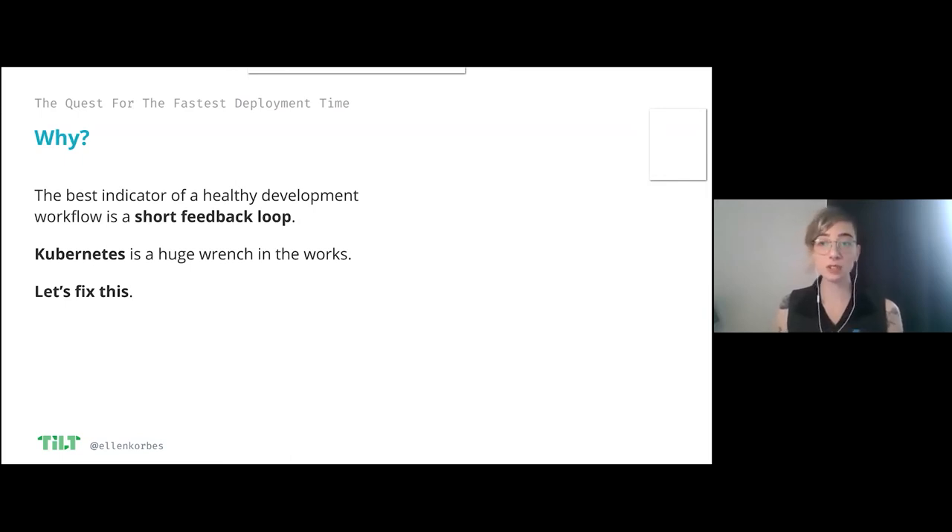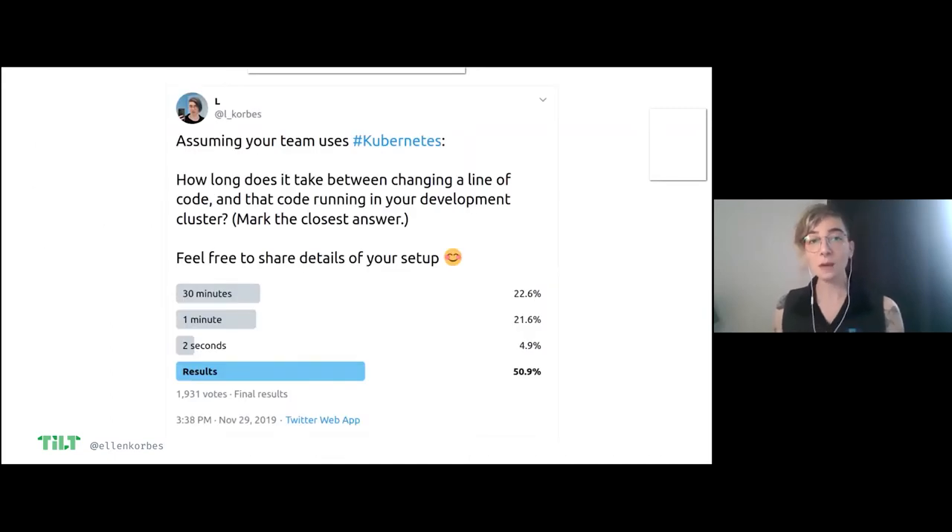I posted this tweet in November and I asked my followers: how long does it take between you changing a line of code and that change being live and running in your development cluster? Most people said 30 minutes, a smaller amount said one minute — and one minute is fine depending on what you're doing — and a very tiny number of people said two seconds. I'm going to show you today a workflow that's going to take you to two seconds. Depending on what you're doing it'll take more than that, but I'd like to give you the tools to have development feedback in that order of magnitude.